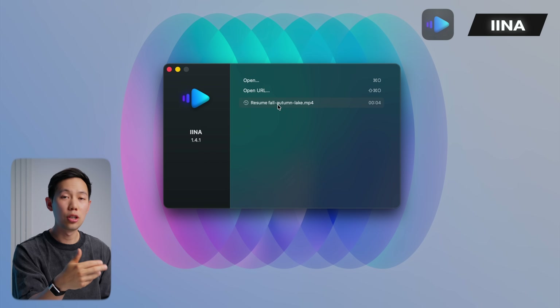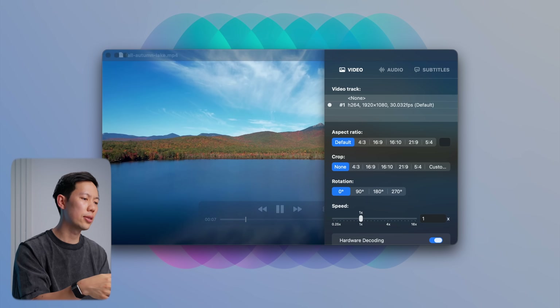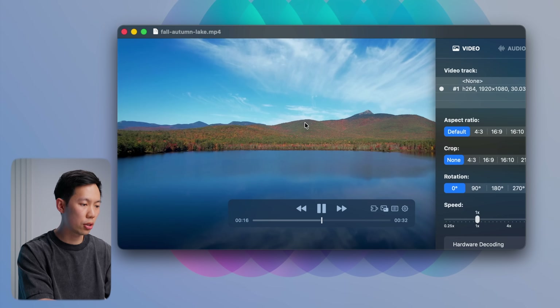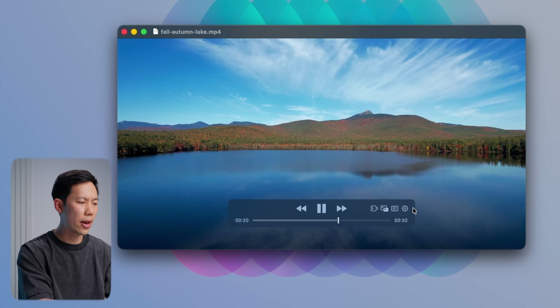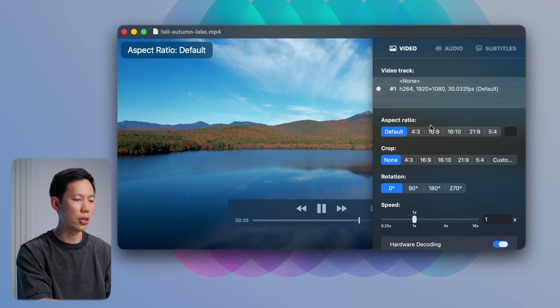Another great free Mac app is Iina. Think of this app as a modern version of VLC. It plays pretty much any video format you throw at it, from iPhone footage to old camera files, and even YouTube playlists. It also supports gesture controls, picture-in-picture, subtitles, playlists, and it just feels fast and native — not clunky like most other media players.